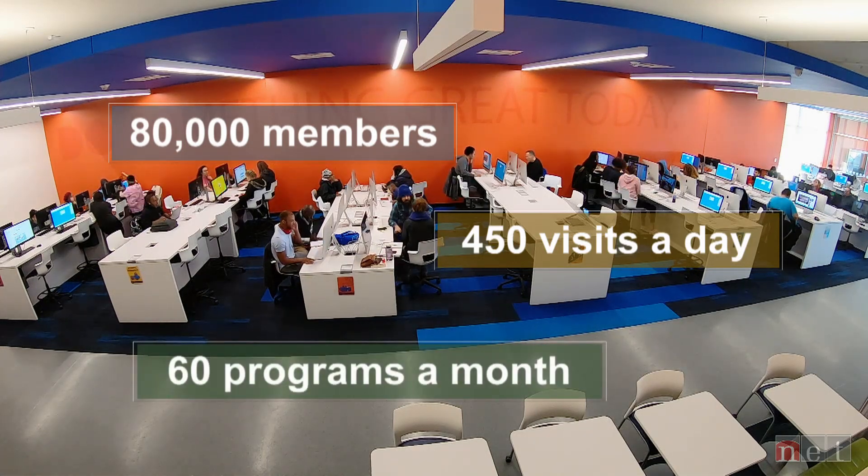What excites you about all this? I love being in this room with so many different people. This is a really inclusive, welcoming space. We have a very diverse membership. And just being able to be in this community here where people are helping each other.